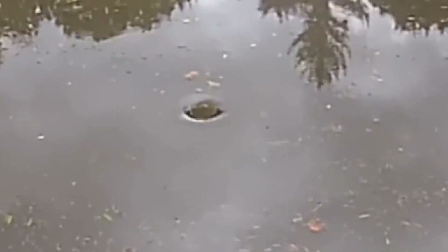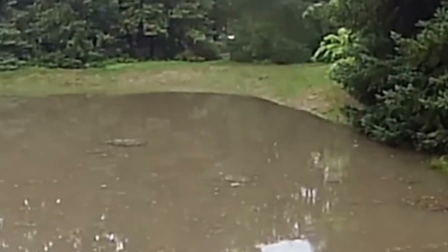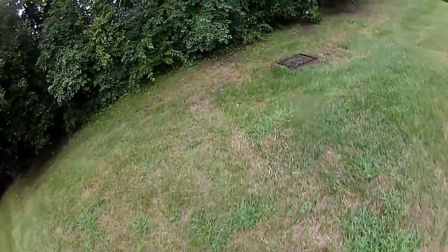You hear me say it a lot: you can never beat mother nature, and this is just an example of that. All of this rainwater — this was a 30-minute downpour. Look at this water. Here's the actual storm drain.